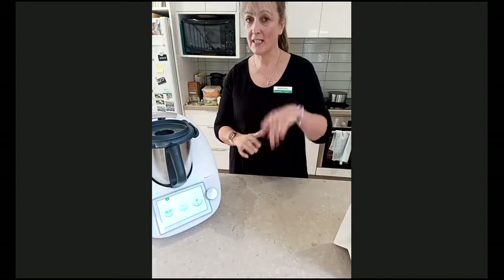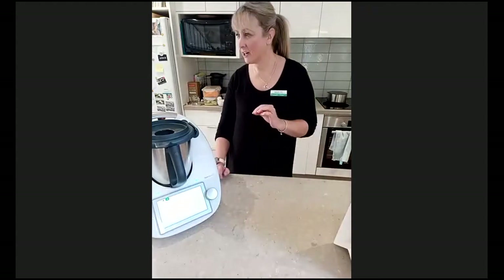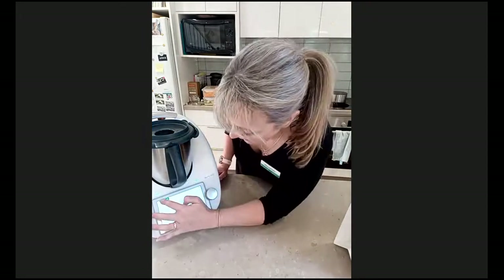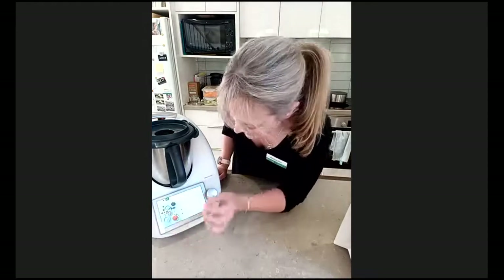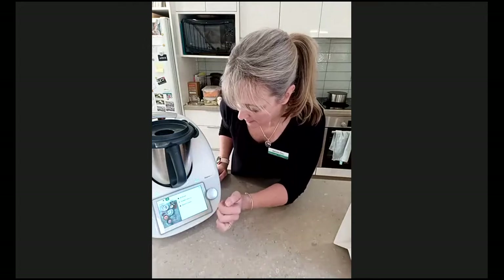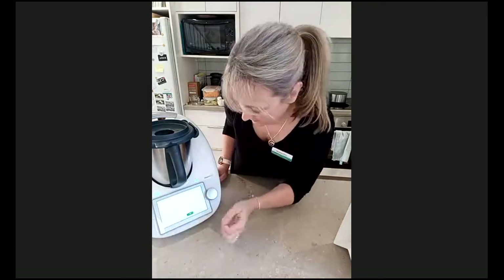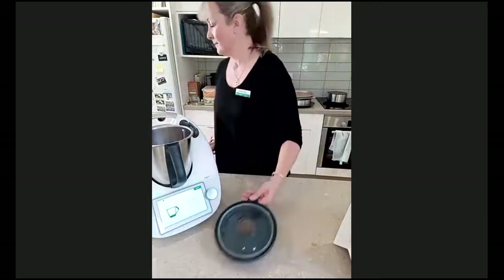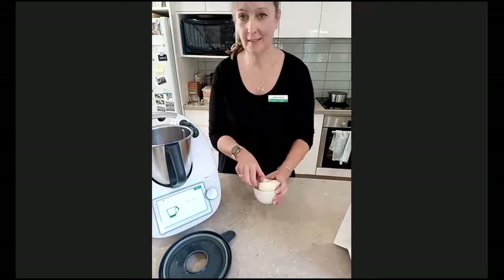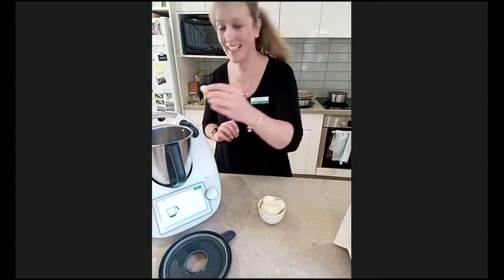Next on the agenda is Chicken Velouté. What is a velouté? It's actually a French sauce — the word 'lute' means velvet in French, so it's a very smooth, silky sauce. Traditionally it contains a lot of butter and oil, but we can do it simply and easily in the Thermomix. Let's go back to my recipes and collections — I've got my cooking experience list and my Chicken Velouté recipe selected. My dough is proving, and off we go.